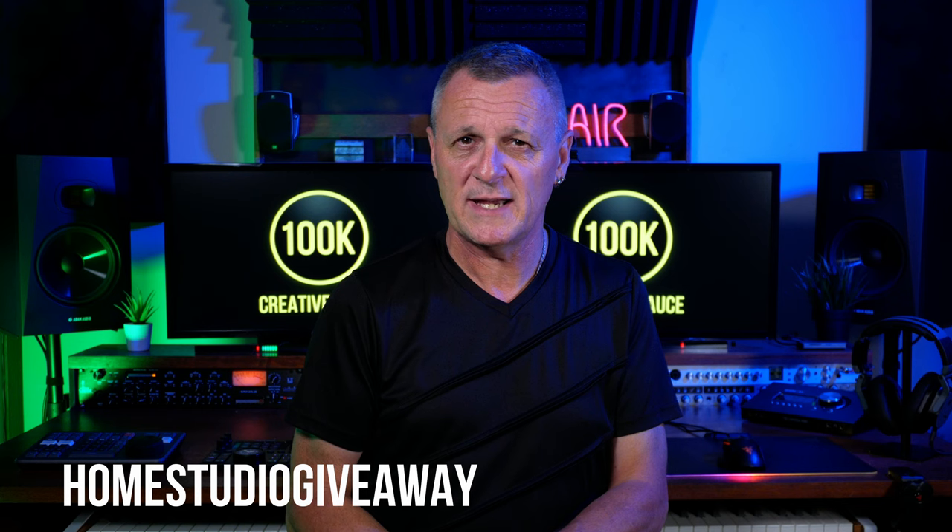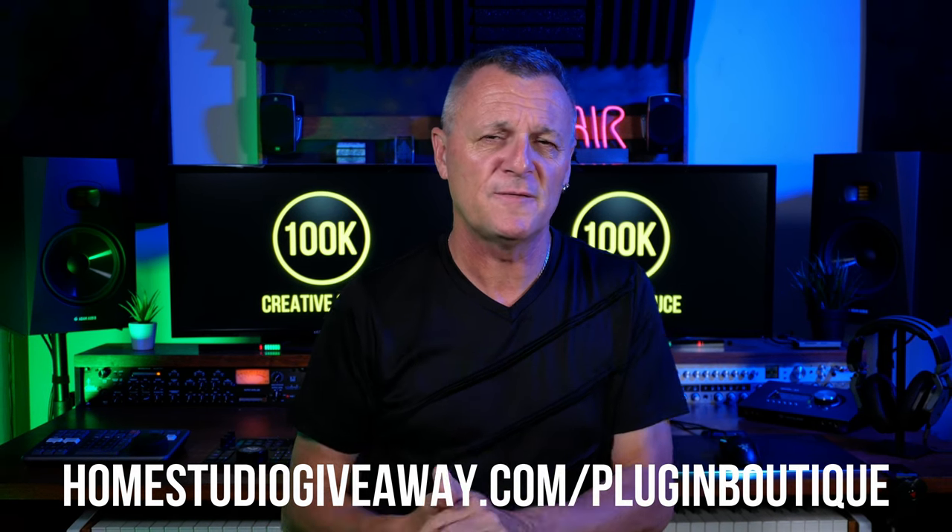It's very much appreciated. But as I say, you don't have to do any of those things. To enter this giveaway, visit homestudiogiveaway.com/pluginboutique or follow the link in the description down below. Follow the instructions there for multiple ways of entering and to get multiple entries to increase your chances. I look forward to seeing your entries there. A massive thank you to Plugin Boutique for offering these prizes, and a massive thank you to all of the people who helped me get to 100,000 subscribers. I'll see you in the next giveaway video.